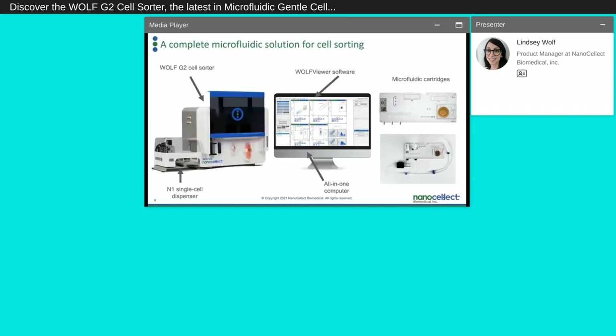Not only are the Wulff and the Wulff G2 part of Nanoselect's technology, but it's an entire solution for cell sorting. Along with the Wulff we have the Wulff Viewer software and a computer that also comes with the Wulff. There are microfluidic cartridges provided when the Wulff is purchased as well as for individual experiments, and the N1 single cell dispenser can be included with the Wulff for customers doing single cell experiments.